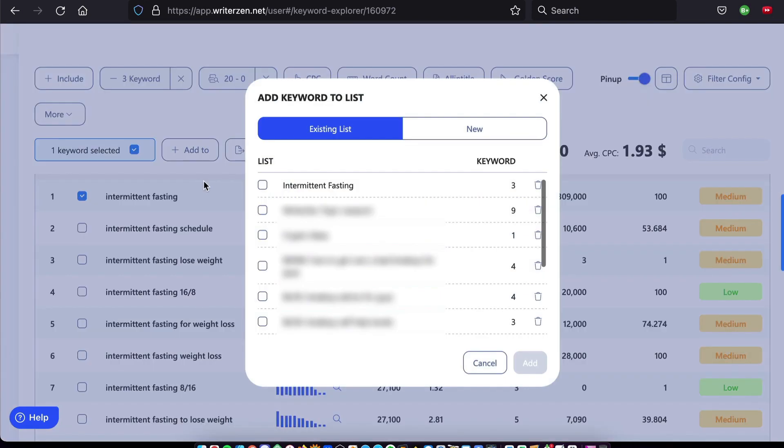Click and add any keywords you want to target to a list or a group of keywords. What you've seen so far should have you convinced by now that this is the only SEO tool you need — and we're just getting started.